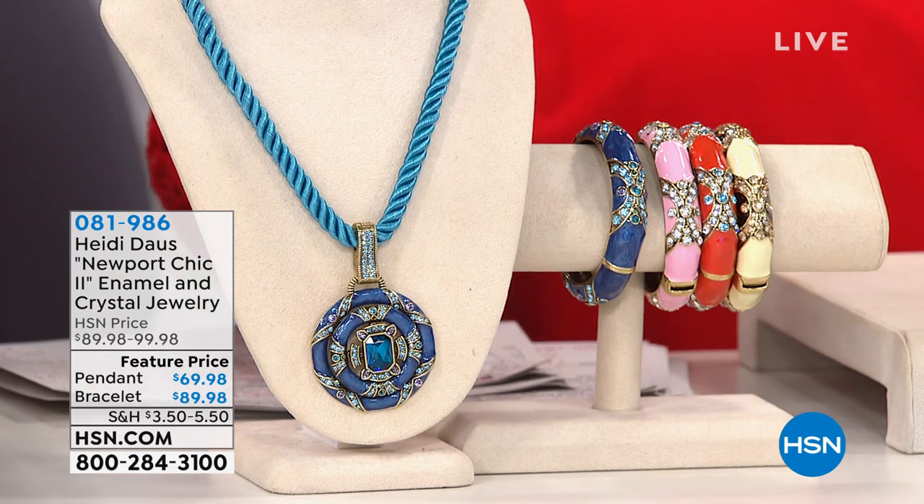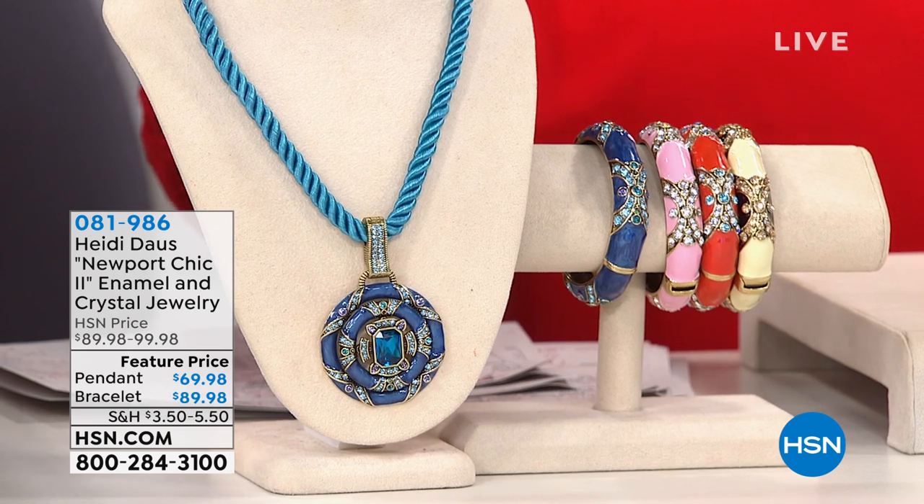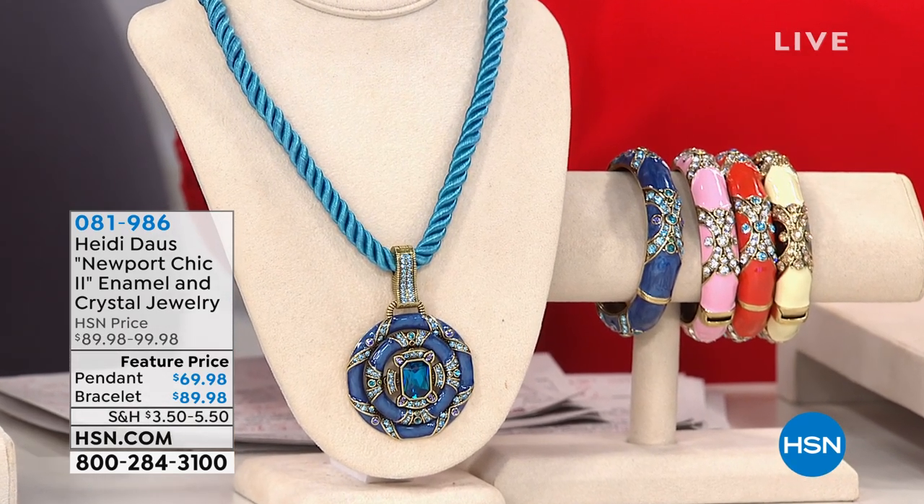Look at all the colors we have for you. We have it in blue, we have it in pink, we have it in coral, and then we have it in that beautiful ivory. It's just all so beautiful.